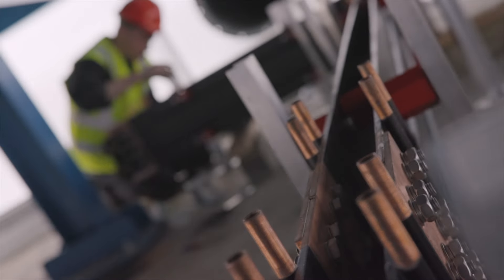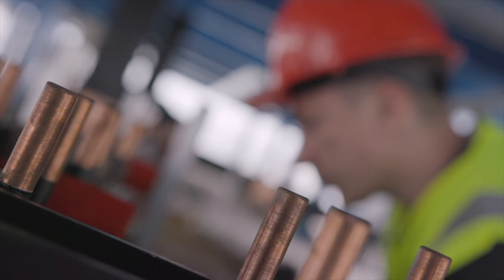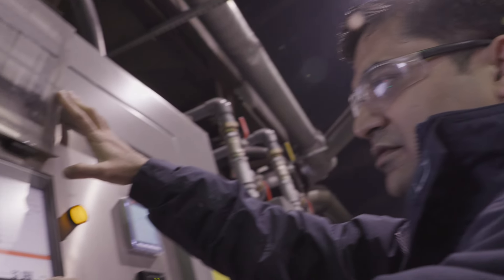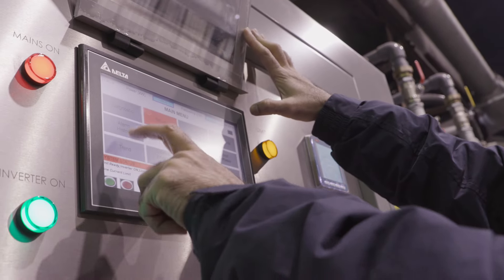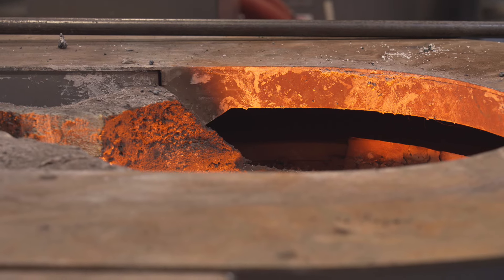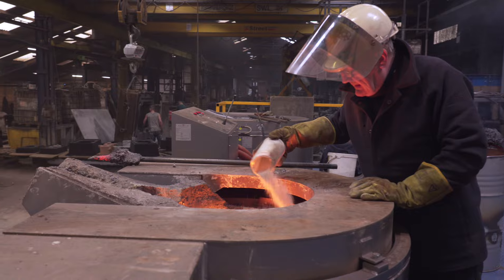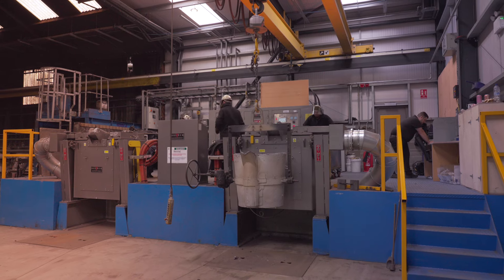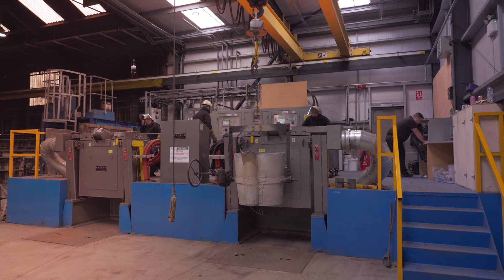They have been here every day, every minute we've needed them to be — training the men, spending time with the men, answering all my questions and concerns, helping me write the documentation and the procedures, giving me as much information to ensure we commission these furnaces properly, we look after them, we maintain them, and they live a long, healthy life at Northfield Foundry and we maintain the partnership for a long period of time.